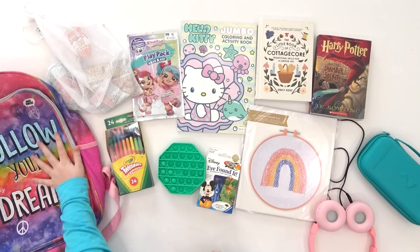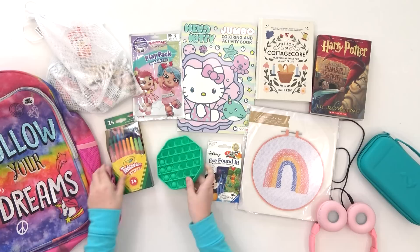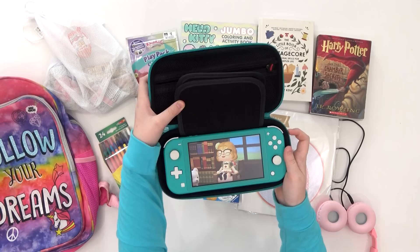Here's McKenzie's: I have my backpack, my snack bag, my play pack, my Hello Kitty coloring book, my cottagecore book, my Harry Potter book, my cross-stitch kit, my Disney game, my pop fidget toy, my crayons, and my favorite thing — my Nintendo Switch.